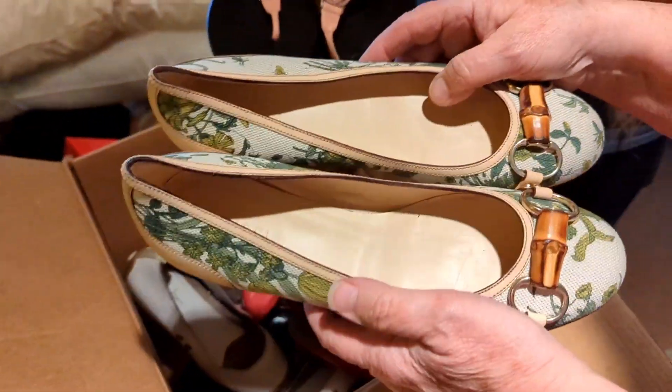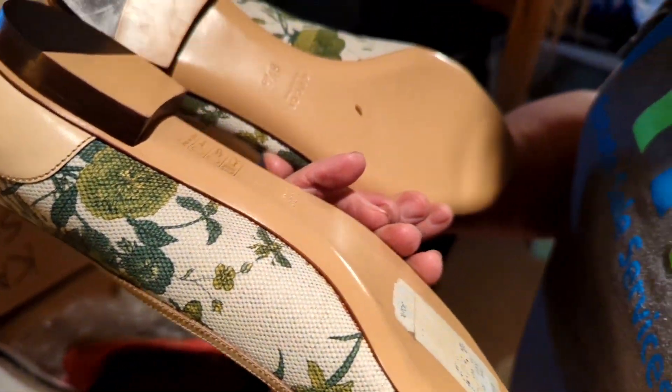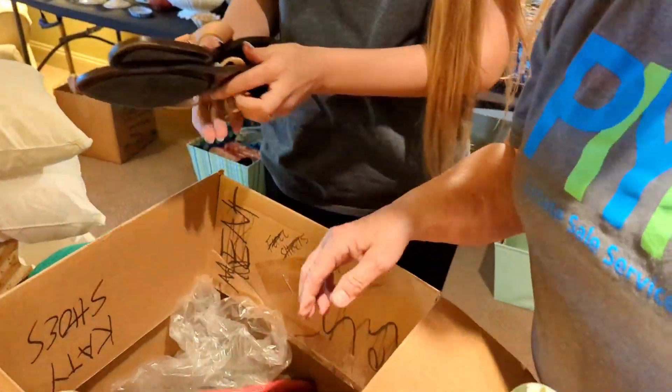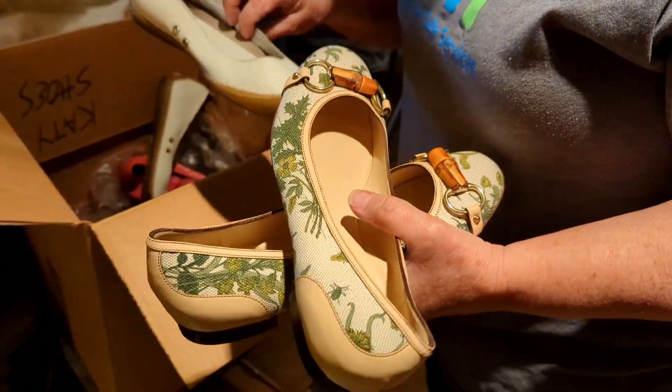What'd you find? Oh my gosh, Gucci. Gucci? And another Gucci. Nice. Let's see what size. Eight and a half B. What does B stand for? There's two more big totes. Gucci shoes, two pairs. Does B stand for bunions? Do you have bunions on your feet?